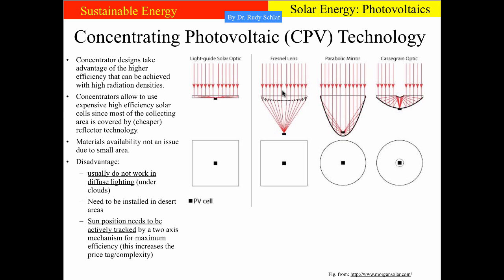Another requirement is that the cells must actually track the motion of the sun across the sky so the sun is always perpendicular to the cell. Otherwise, if the sun moves and the direction of impinging light changes, the focal point of the concentrator would wander and would no longer hit the solar cell installed at the focal point for normal incidence. This requires cells to be placed on tracking mechanisms that are properly programmed to follow the sun, which further increases the price of such solar cell systems.